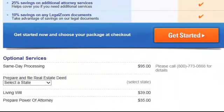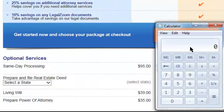So let's really add up all these costs. We've got $249 plus $20 equals $269. And if we really want to get it done same day, we'll add another $95. If we really need a living will and a power of attorney — those should be included but they're not with LegalZoom — add $39 plus $35 for those.